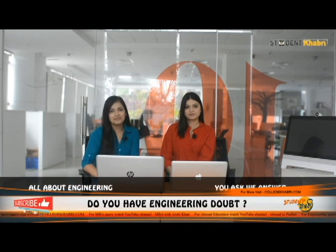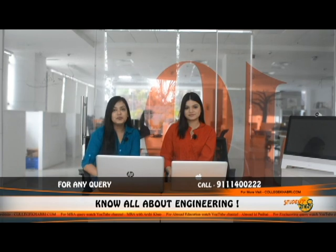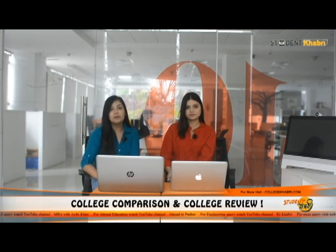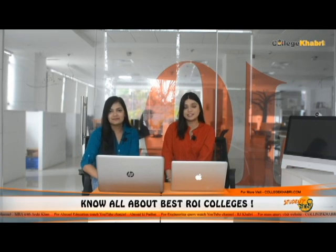Hi everyone, welcome back to our channel. Myself, Nanisha, and myself, Madiha. As you know, in this channel you get updates about different universities, colleges, institutions and a lot more. Today we are going to talk about the Indian Institute of Technology Madras, also known as IITM, which is located in Chennai. We will cover courses, admission process, admission criteria, placements, facilities, and an overall review of the institution.